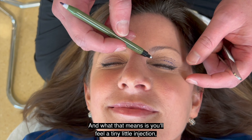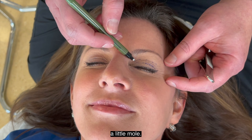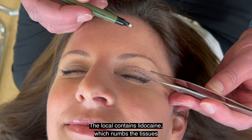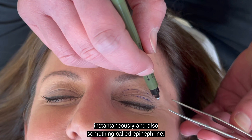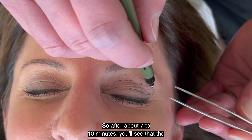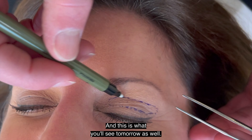What localizing means is you'll feel a tiny little injection — like when we're numbing up a little skin tag or a little mole — and we'll begin to localize the area. The local contains lidocaine, which numbs the tissues instantaneously, and also something called epinephrine, which will constrict the blood vessels. After about seven to ten minutes, you'll see that the tissue is blanched, and this is what you'll see tomorrow as well.